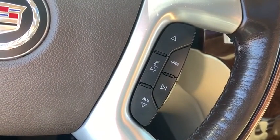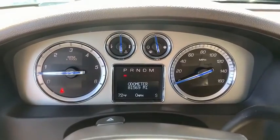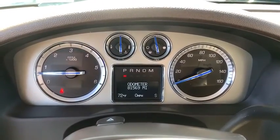Leather-wrapped steering wheel, power steering, adjustable steering wheel, cruise control, four-wheel disc brakes. Your new ride is just a phone call away.